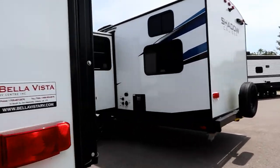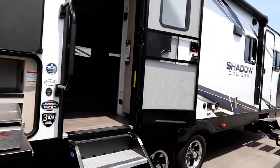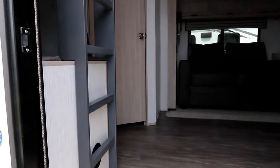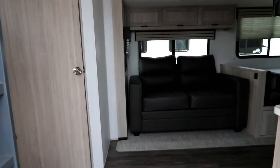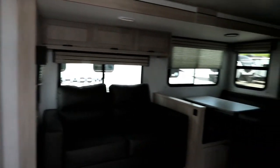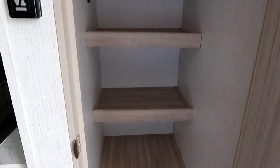The roof is TPO — thermal polyolefin — similar to what's used in the motorhome industry, requiring a lot less maintenance and very durable. This unit is 6,473 pounds and has almost 3,000 pounds of carrying capacity.